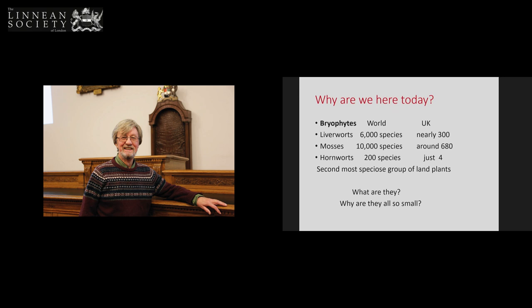Bryophytes are the second most specious group of land plants. There are a lot of them: 10,000 mosses, 6,000 liverworts, 200 hornworts. The UK has a very good bryophyte flora — 300 liverworts, 680 mosses, and only four hornworts. So there are a lot of them.